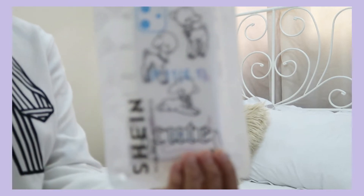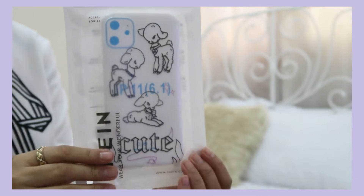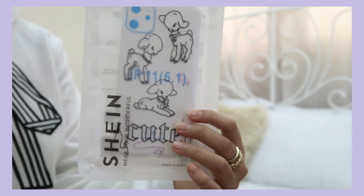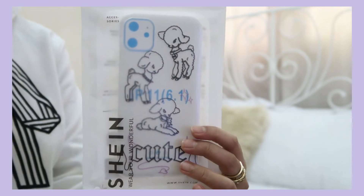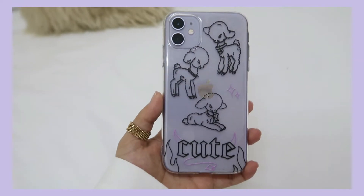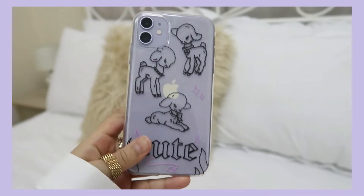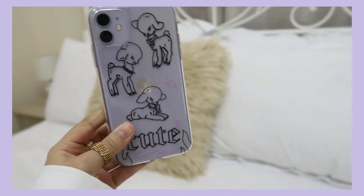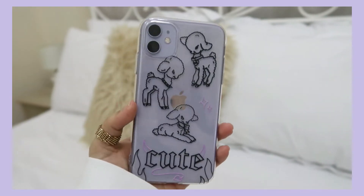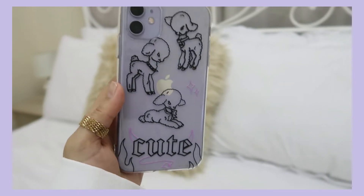My phone case! I died for a second when I was ordering this. Can we just take a minute — how cute it is? It's written 'cute' on it, and there are some cute baby goats or sheep with necklaces, like a gothic aesthetic. It was super cheap and it's clear, so my purple phone case showing through is just perfect. It goes perfectly with the theme.